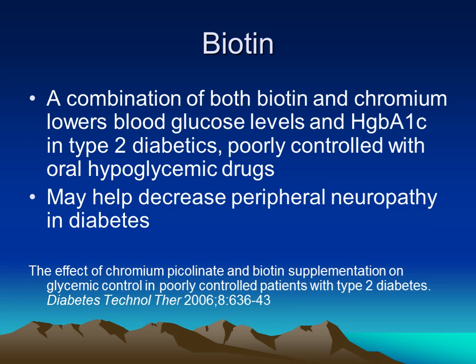Biotin is another nutrient typically used in diabetes. It seems to potentiate chromium levels, and by combining with chromium, biotin helps to lower blood glucose levels and hemoglobin A1c levels in type 2 diabetes. These are particularly useful when other oral hypoglycemics are being used, including metformin. Biotin has also been shown to decrease peripheral neuropathy in diabetes.